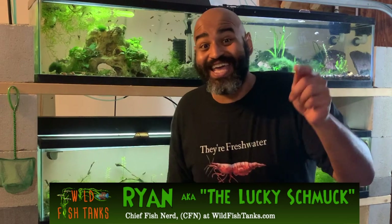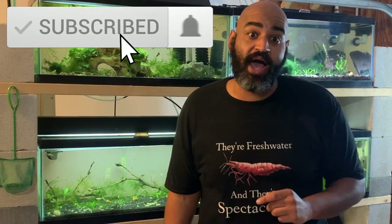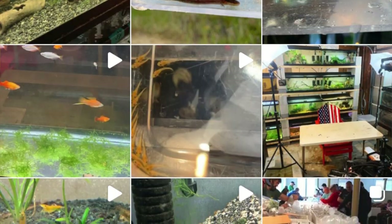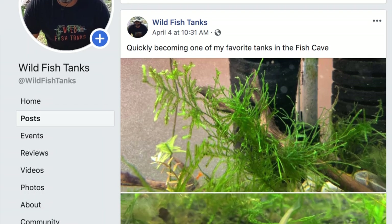Welcome to the fish cave. Hit that like button, and if you want to join a 25,000 strong special giveaway coming soon — I can't believe we hit that milestone — big thank you to you guys. Hit that subscribe button. For a daily dose of the fish cave, check out Wild Fish Tanks on Instagram, and for all you boomers out there, we just started a Facebook page.